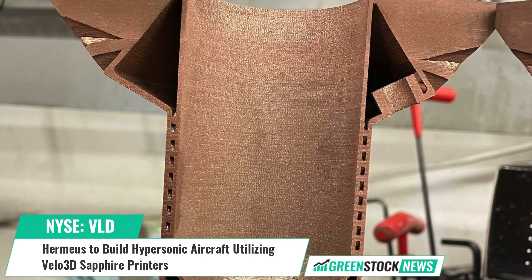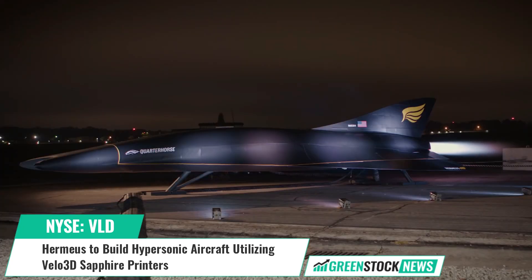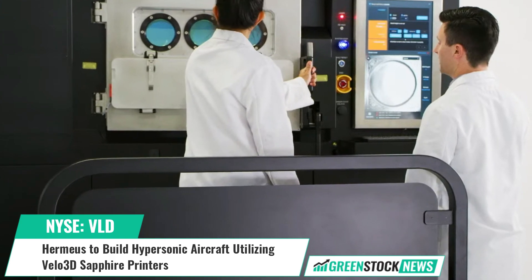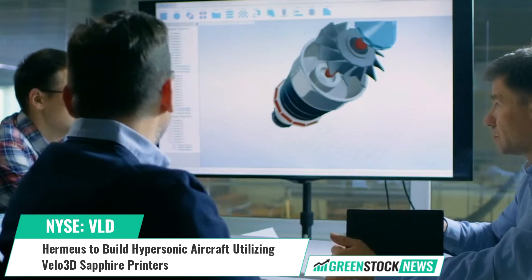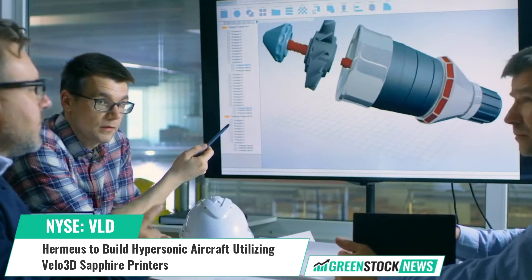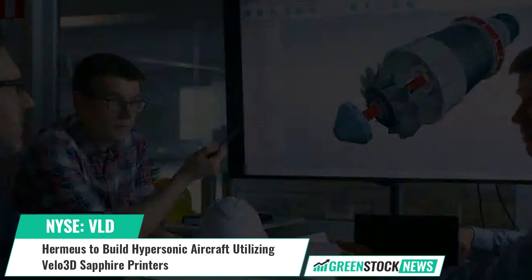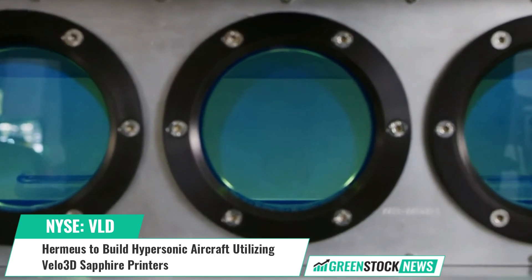Velo3D's metal additive manufacturing technology has seen extensive adoption in the hypersonics and new space industries due to its ability to build the complex mission-critical parts engineers need without compromising design, quality, or performance. Customers can print existing designs without the need to redesign parts for additive manufacturing or obtain specialized training.